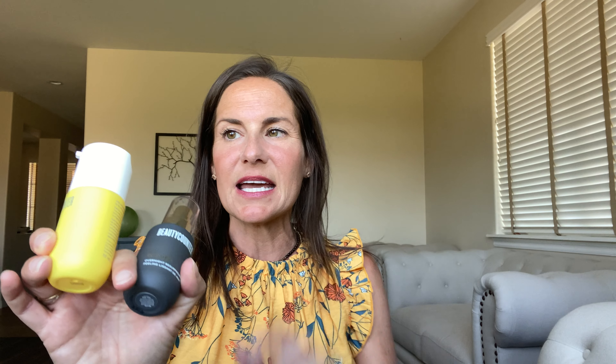Our other bestselling product and still a cult favorite is our overnight resurfacing peel. This duo is amazing day and night. The overnight resurfacing peel is never used during the day — it is 15% alpha hydroxy and beta hydroxy acids, so you are sloughing away those dead skin cells. It also acts as an exfoliator — glycolic acid, lactic acid, and more. What makes our peel different is that even people with very sensitive skin can use it, as we have soothing acids.